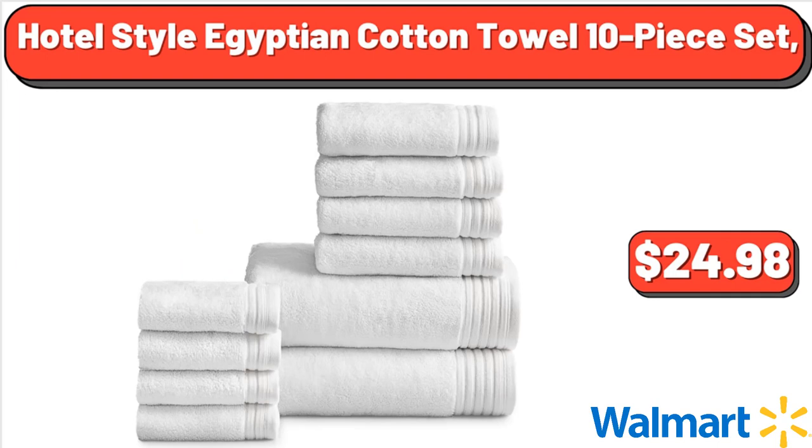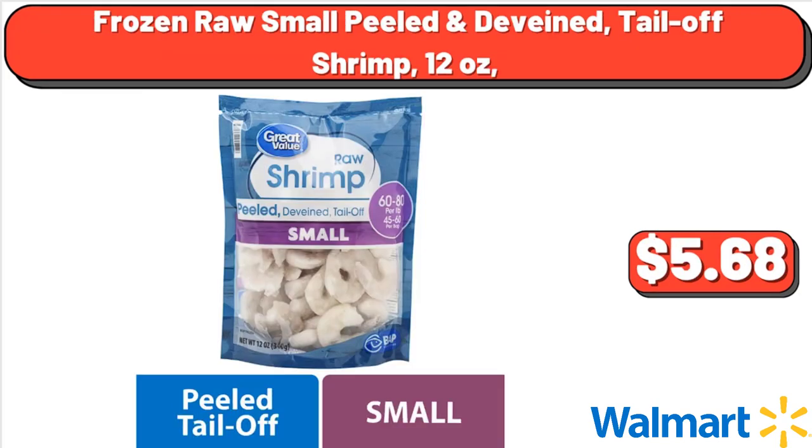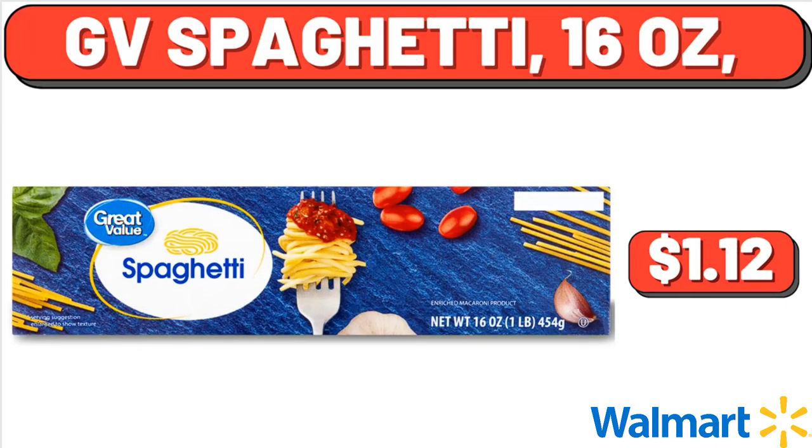Hotel Style Egyptian Cotton Towel 10-Piece Set, $24.98. Frozen Raw Small Peel Deveined Tail-Off Shrimp, 12 oz, $5.68. GV Spaghetti, 16 oz, $1.12.